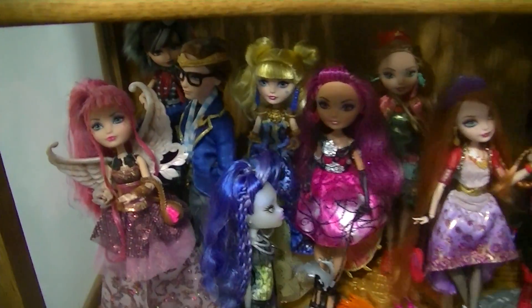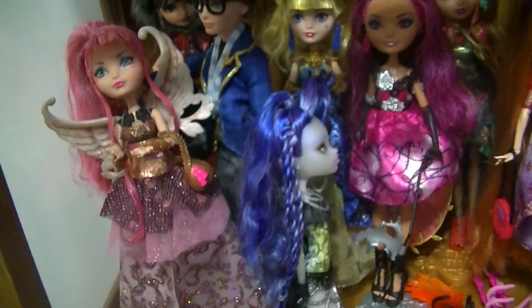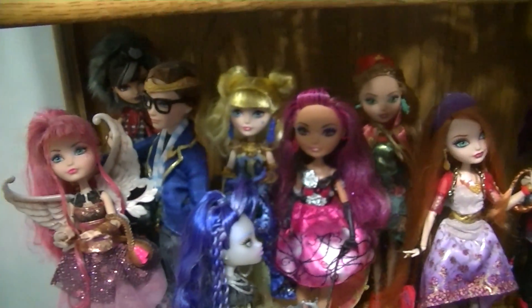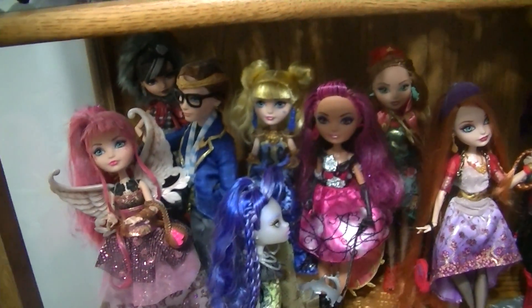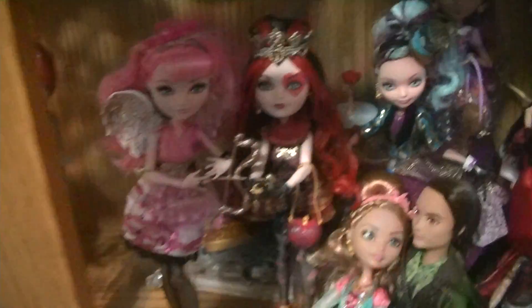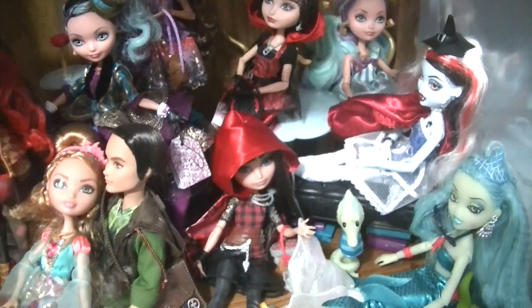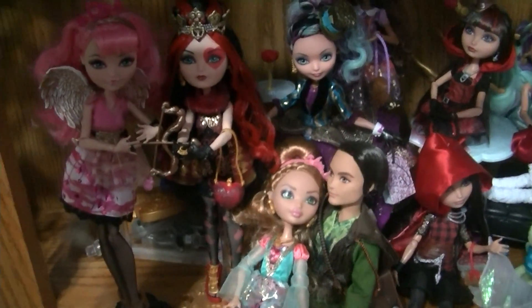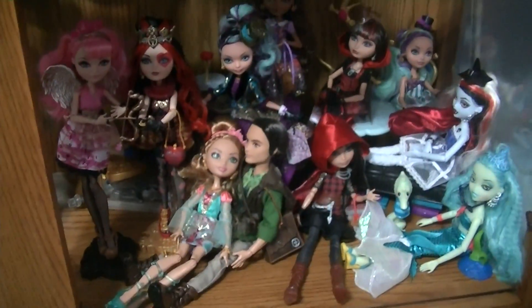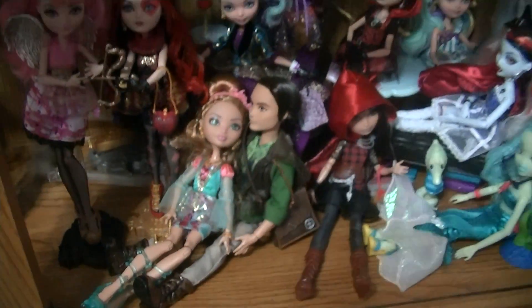On the bottom shelf is my Ever After High collection, and Serena Von Boo because she just fit down there, so she ended up hanging out with the Ever After High kids. On this side I have a lot of them sort of posed and sitting, and my two Bratz dolls are there. I put Ashlyn and Hunter sitting together, which is cute.